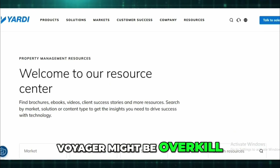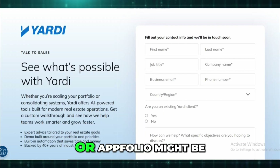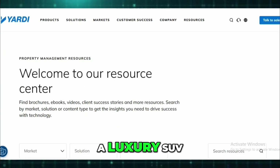But if you're managing, say, under 100 units or just dipping your toes into property management, Voyager might be overkill. It's not cheap, and you'll spend more time than you want just figuring it out. Something lighter like Buildium, DoorLoop, or AppFolio might be a better fit.